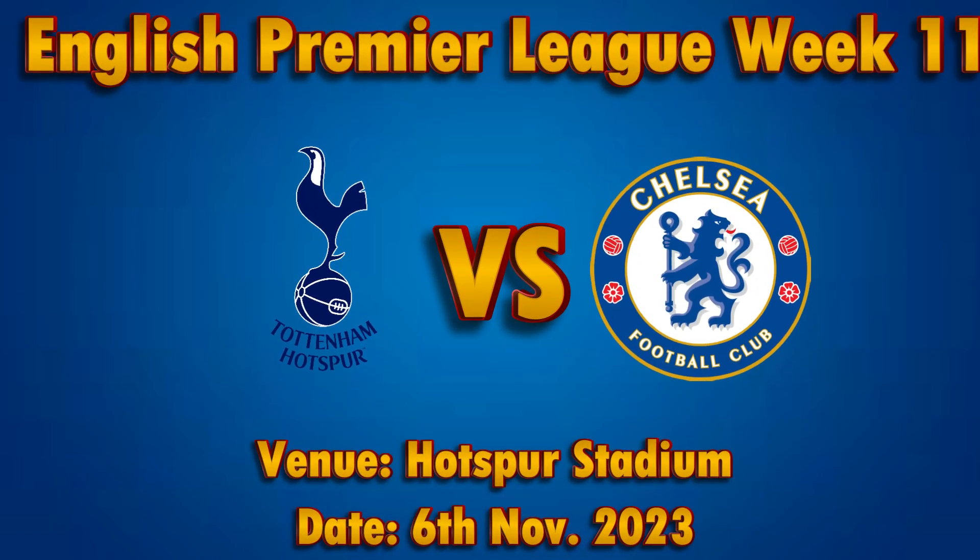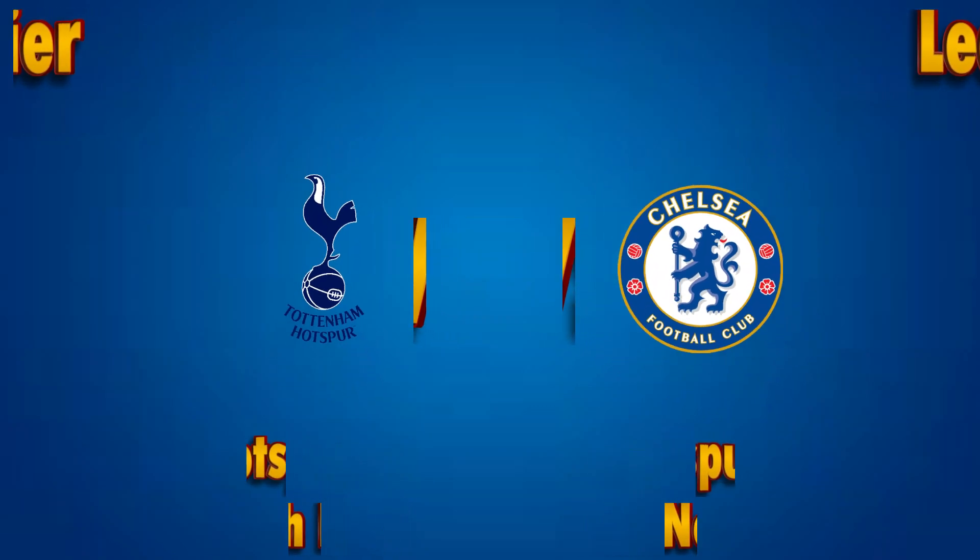English Premier League Week 11. Chelsea will be visiting Tottenham Hotspur Stadium on the 6th of November 2023 to lock hands with Tottenham.